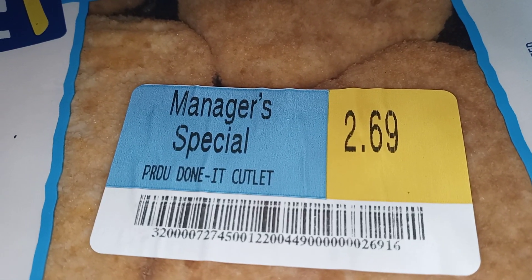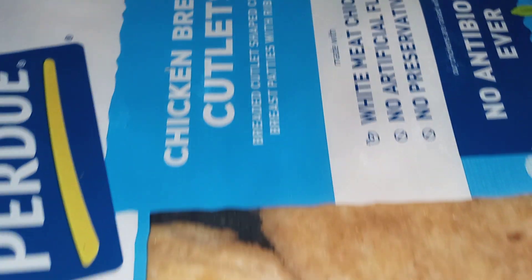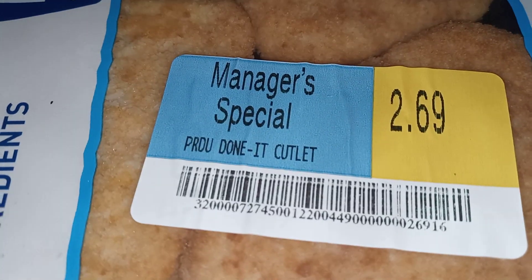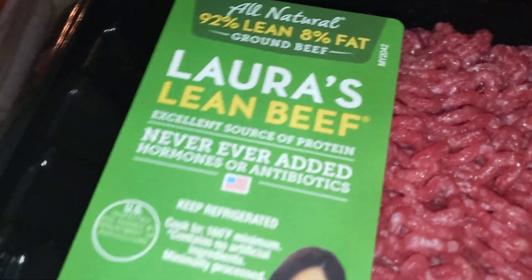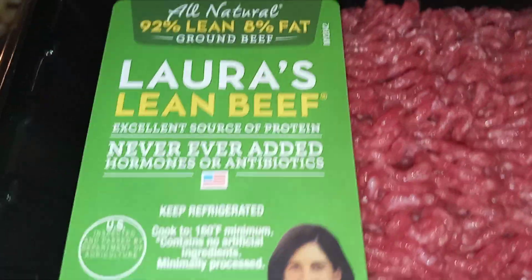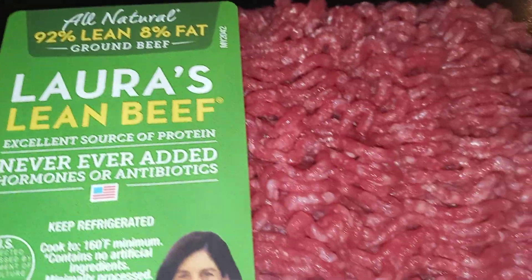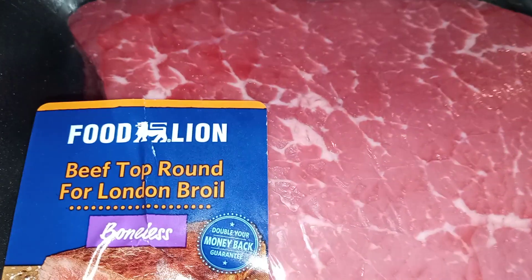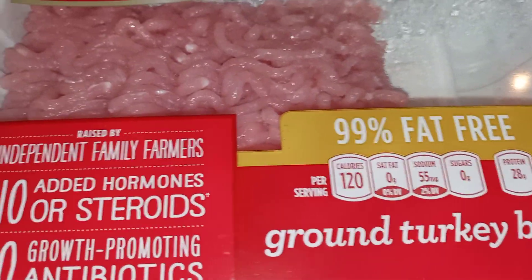I love being able to get deals like this — manager's special. These are four breaded cutlets, nice brand. Expiration date is December 5th, so we're going to eat these up soon. I'm trying — I actually have had this before — Laura's lean beef, 92% lean, 8% fat. This London broil. I'm going to have this probably for tomorrow's dinner. And I love this ground turkey, 99% fat free.